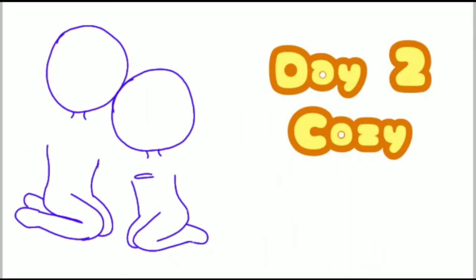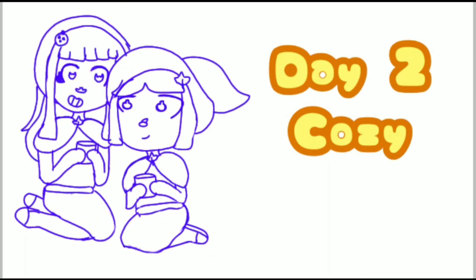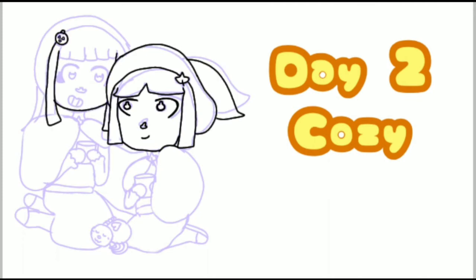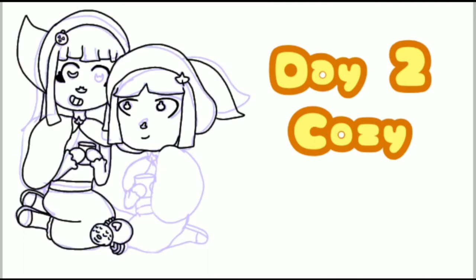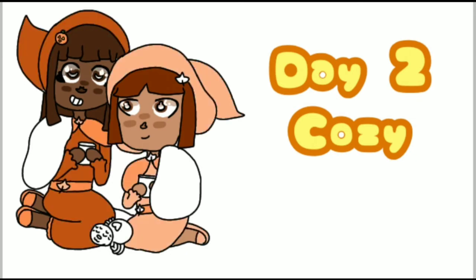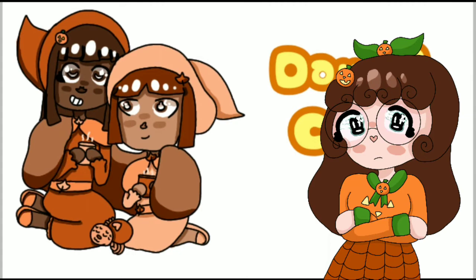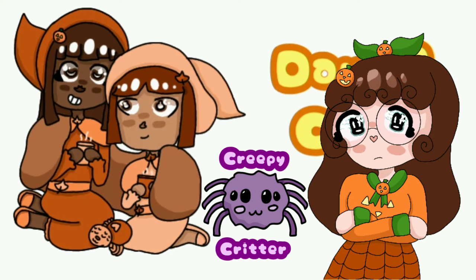Day two was cozy. I decided to draw two witches cuddling underneath a blanket with some cups and a spider by them, like a little cat. I find this really, really cute, but the outfits are really plain, and I wasn't very creative with the concept of cozy. Overall, I'd give this a Creepy Critter because while there's not much technically wrong with it, I really didn't challenge myself that day.